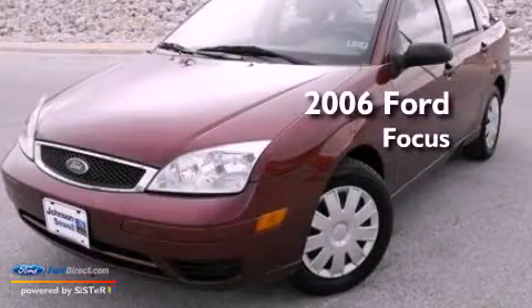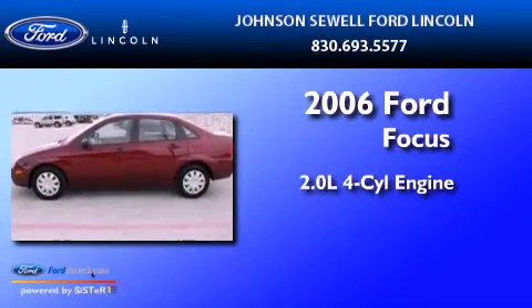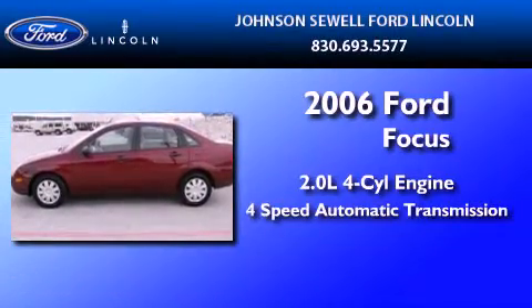This is a 2006 Ford Focus. It features a 2.0-liter four-cylinder engine and a four-speed automatic transmission.